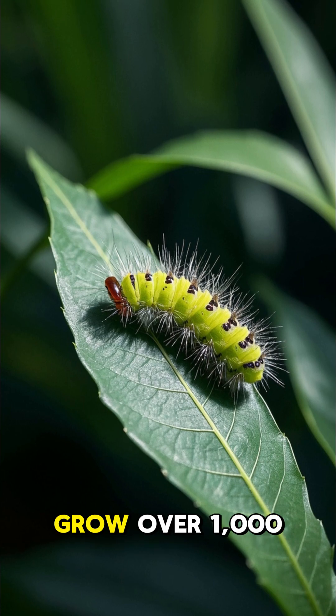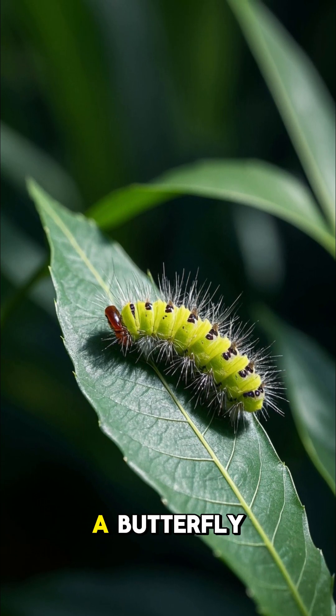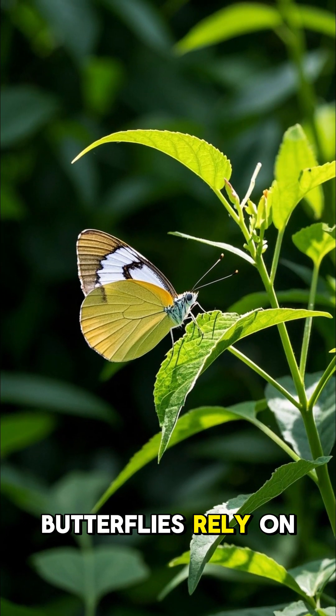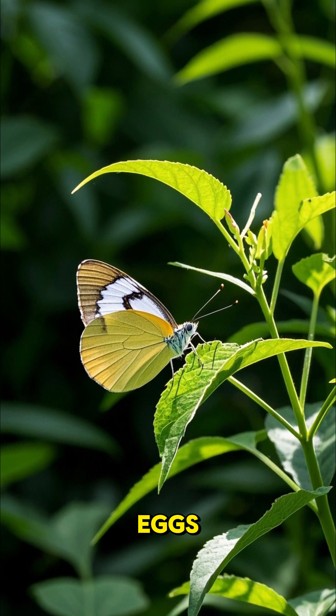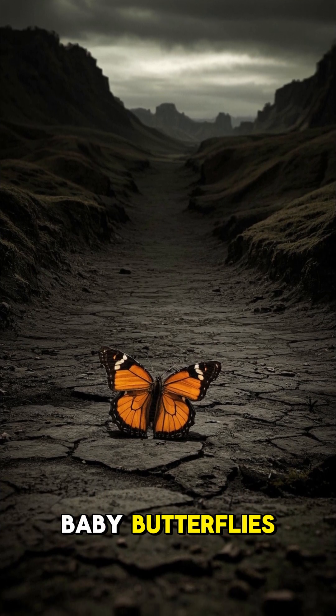A caterpillar can grow over 1,000 times its original size before turning into a butterfly. Butterflies rely on specific host plants to lay their eggs — if there's no plant match, there are no baby butterflies.